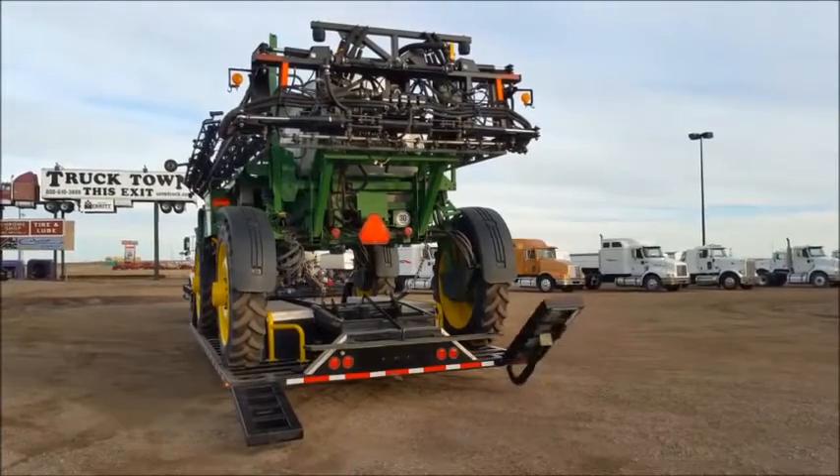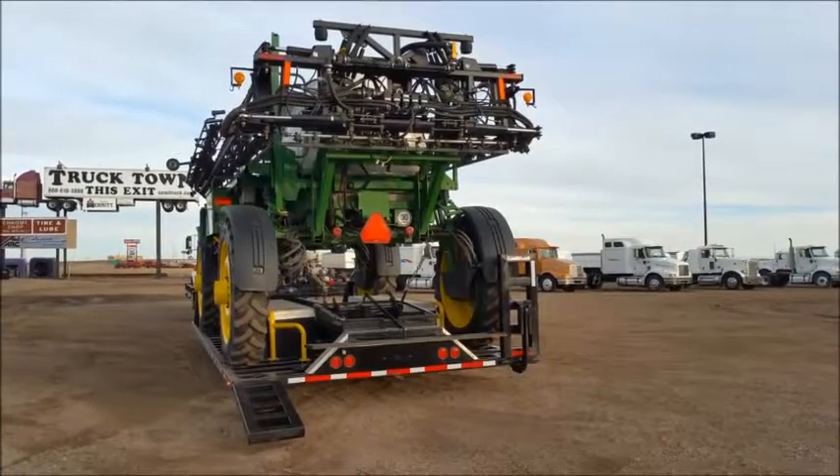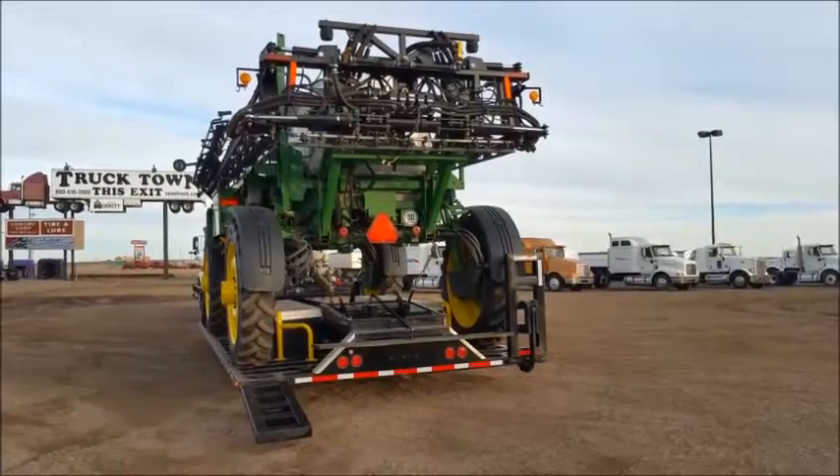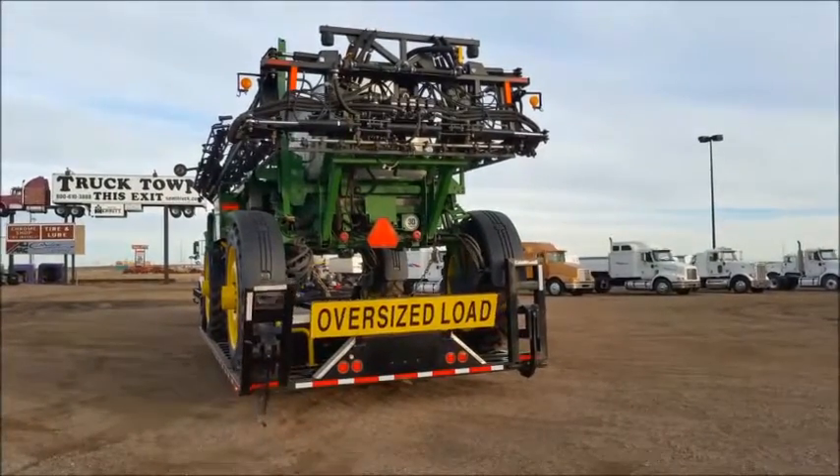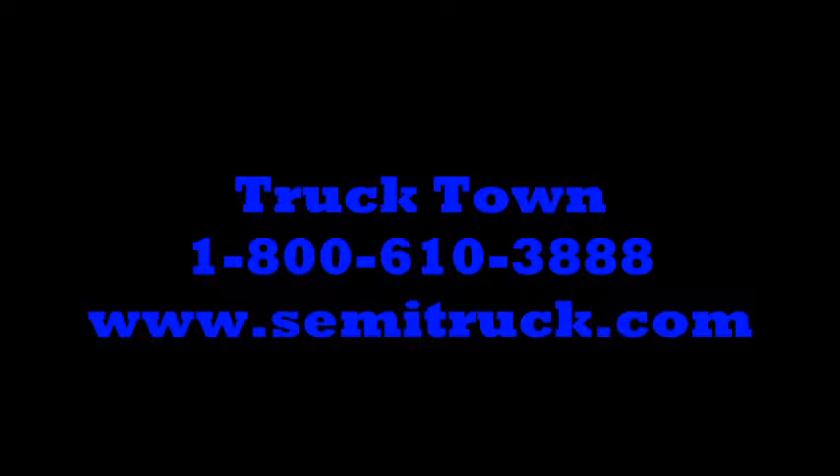These trailers can be custom built to your exact specifications. We carry them in tandem axles as well as triples and can get them in various lengths and widths. Call Truck Town today at 800-610-3888.